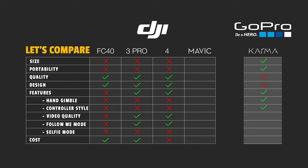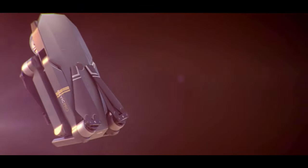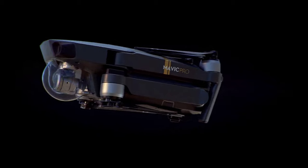A couple days later I got an email from DJI saying that on the 27th of September they were going to announce something big. I thought I'd wait to see if they were going to announce something that would compete with the GoPro drone — and they did. They came out with the Mavic, and it looks perfect. It looks so good, it's tiny, and it folds up so beautifully.